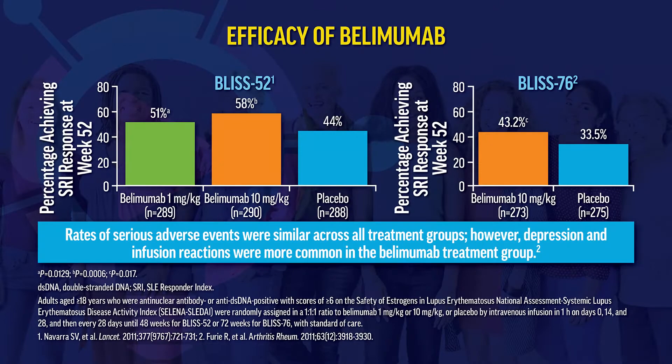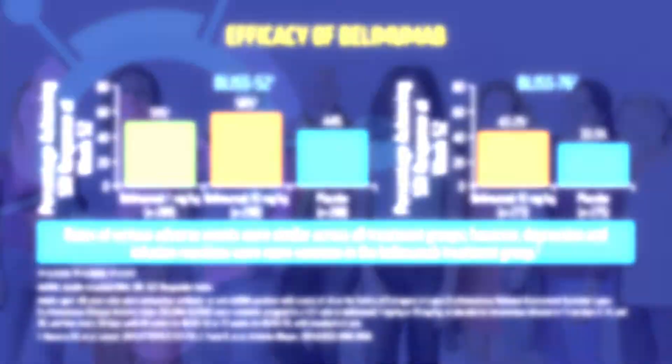There were two pivotal phase three trials for belimumab leading to its approval in March 2011, using the SLE Responder Index at week 52 as the primary outcome. In BLISS-52, about 51% and 58% of patients achieved the SRI response at 52 weeks at doses of 1 mg/kg IV and 10 mg/kg respectively, compared with 44% on placebo. In BLISS-76, 43% achieved SRI response at week 52 for the 10 mg/kg dose compared with 34% on placebo.